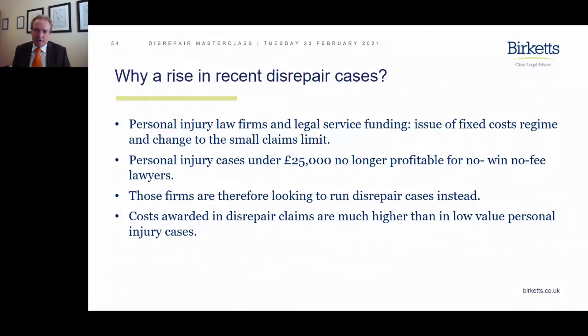However, what the government didn't do at the point they changed the rules on personal injury claims was enact those same changes for the disrepair sector. So the ambulance chasers were going to either go bust or look for other areas to move into — and sadly it's the latter that's happened. Rather than shutting up shop, those firms now look at the social housing sector as a soft target, pursuing claims against social landlords and local authorities.